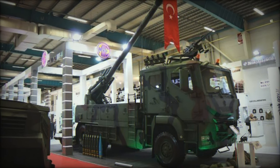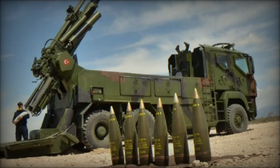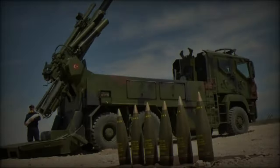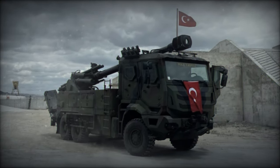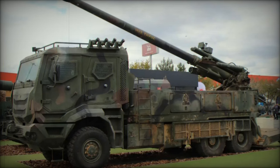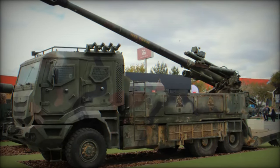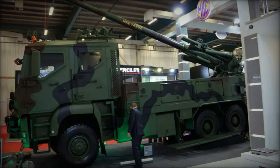The Yavuz is equipped with a 155mm 52-caliber gun, offering substantial flexibility in target engagement across a range of distances. The system employs a semi-automatic, electrically-driven loading mechanism that can fire a variety of ammunition types. Its standard loadouts include the M107 high-explosive round with a range of 18km, the M549A1 high-explosive round capable of reaching 30km, and the MOD-274 round extending the maximum range to 40km.